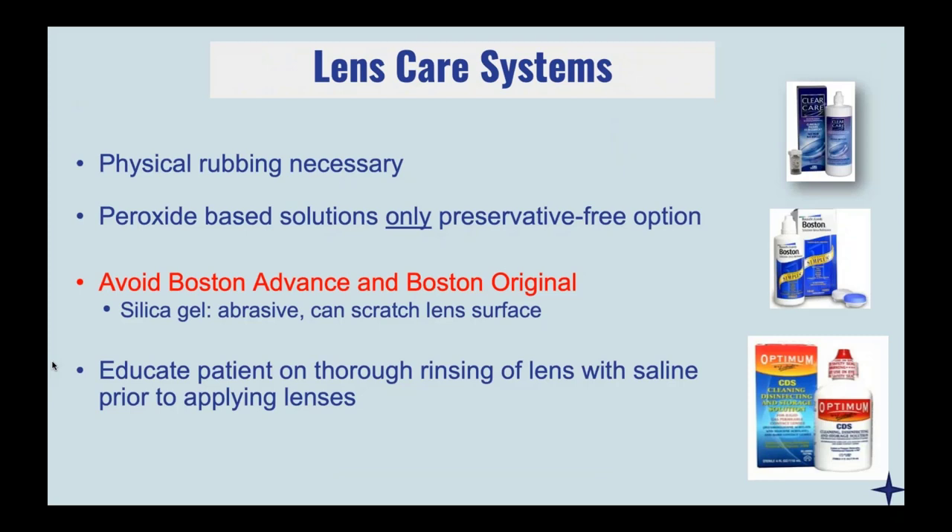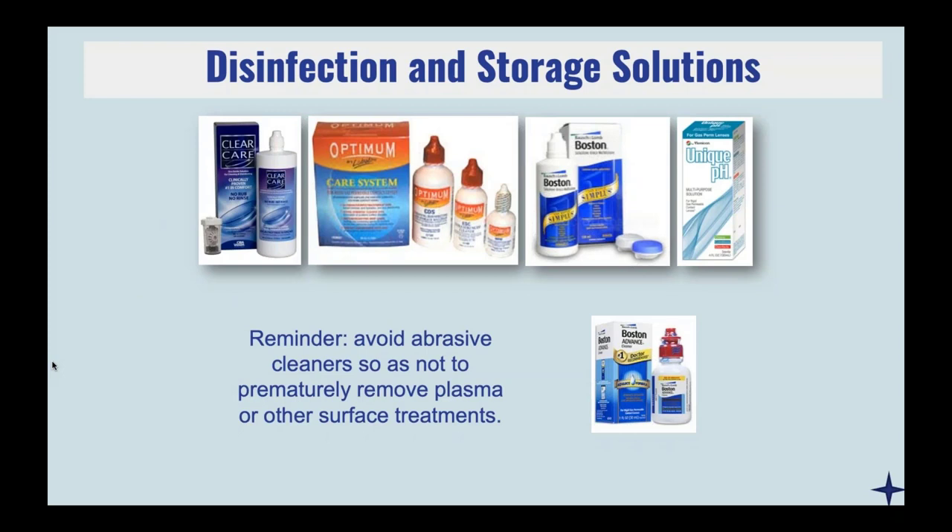When it comes to cleaning, always tell your patients that they have to physically rub — it's really important unless they're using a peroxide-based solution, which is the only truly preservative-free option and does a great job cleaning while being really gentle once completely neutralized. Because these lenses are made of high-dK breathable GP materials, they can get scratched up pretty easily. Avoid anything that looks milky that may have silica gel beads, because that is going to scratch the lenses. And always educate patients that regardless of whatever cleaning solution they're using, they want to rinse really well with saline before putting the lenses on their eye. Avoid any red cap solutions because that's going to prematurely rub off any Hydropeg or plasma coatings.